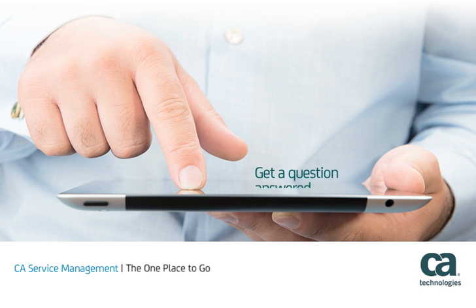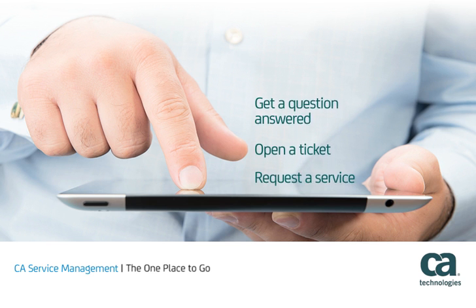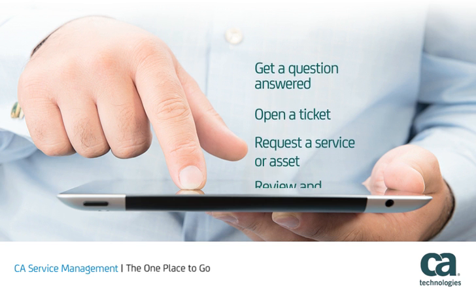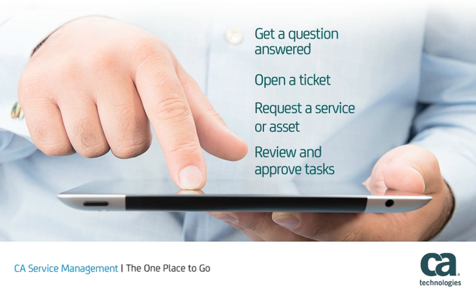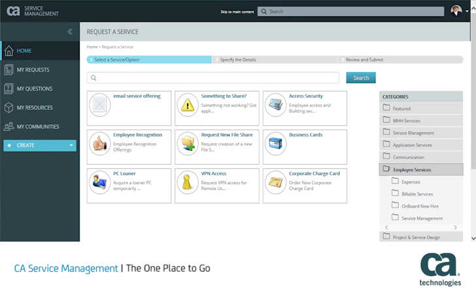Whether an IT consumer needs to get a question answered, open a ticket, request a service or asset, or review and approve tasks, CA Service Management's innovative self-service is the only place to go. With one inquiry, users can search easily for answers in both internal and external sources. Seamless enterprise service catalog capabilities make sure they get access to all the services they need in their terminology with full cost transparency.